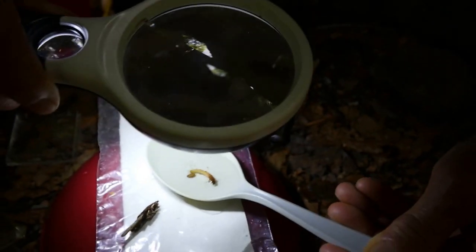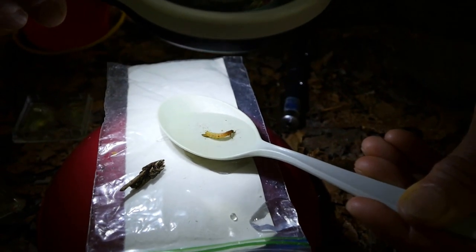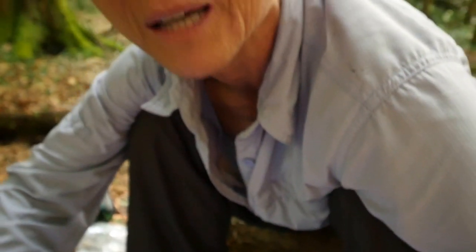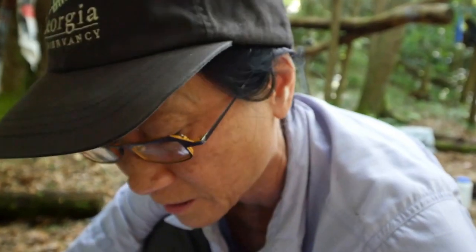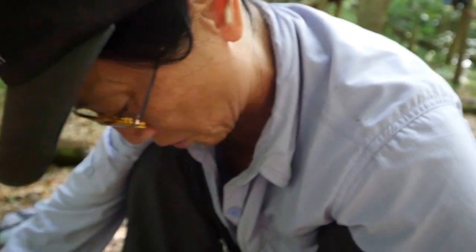So that guy got squished in there. So how do caddisflies work? They make a home so that the fish don't — they're nice, soft, juicy. Doesn't that look like fish would love to eat it? But if it has this big, hard bark on it, it keeps it from being eaten so easily.